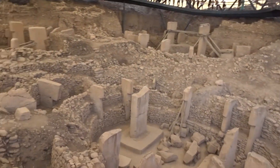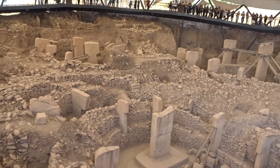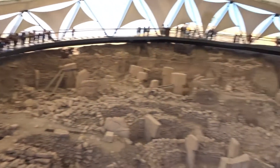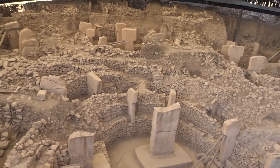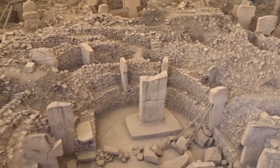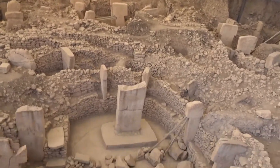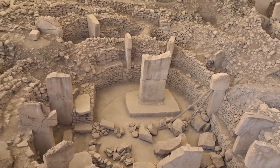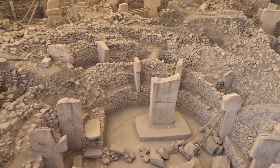You can really walk around in a ring to see this complex. If you imagine, so far they have just discovered 5% of the whole site — this is 5%. Imagine how 100% will look like. Also, they even think it got buried on purpose. Nobody knows why. They just know that it did.